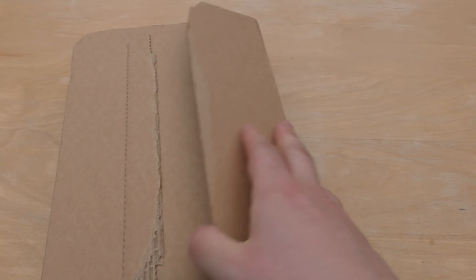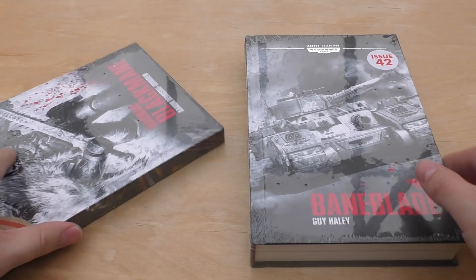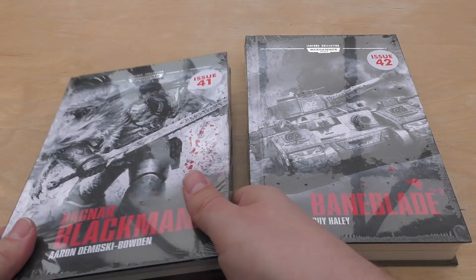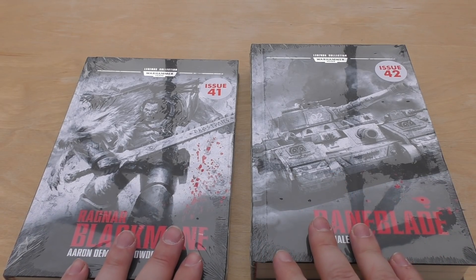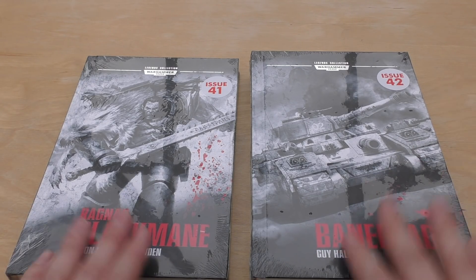Hello and welcome to my unboxing and first look at the Warhammer Legends collection. Hopefully this is issue 41 and 42 - it's a bit delayed. I was expecting this probably a couple of weeks ago or so. There's 41 and there's 42, so yes we do have them. It's been over a month since we got the last two, and we haven't got any gaps, which is quite a nice relief.